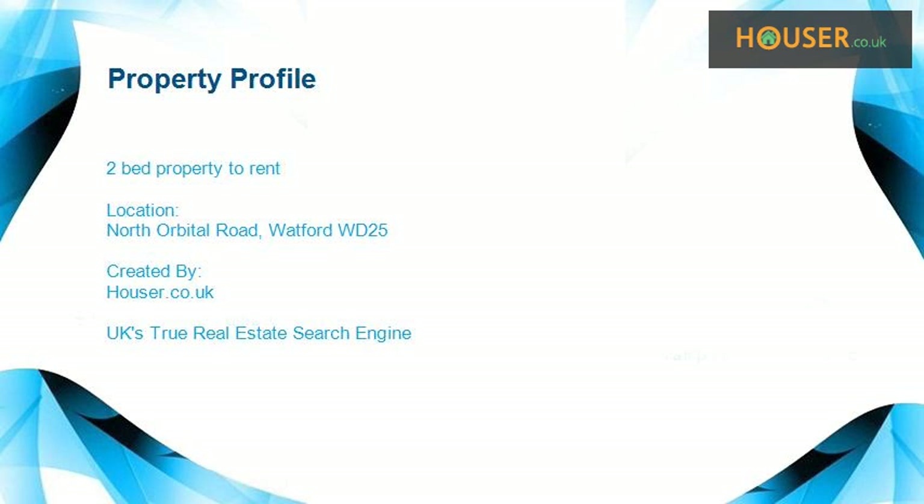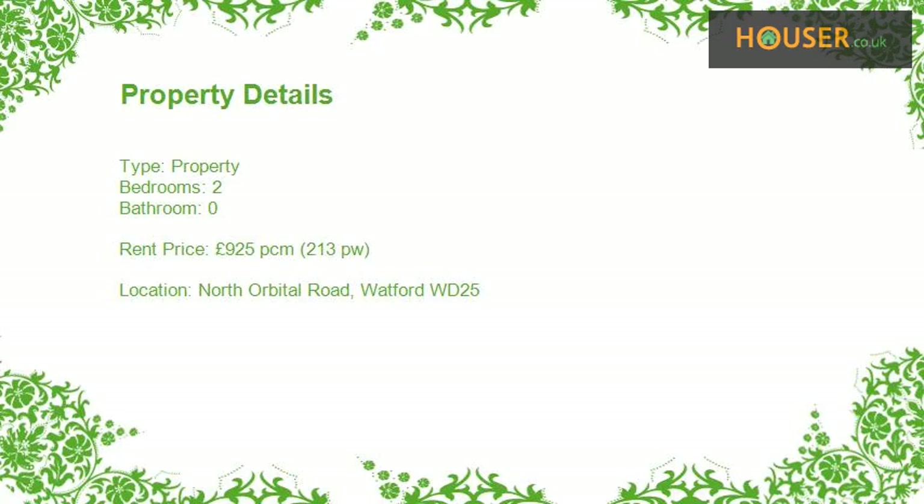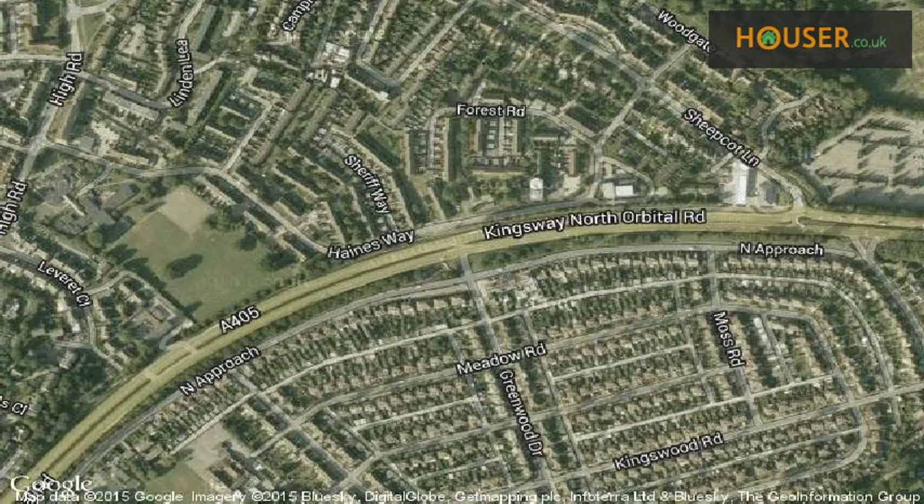Two-bed property to rent on North Orbital Road. Your Move is pleased to present to the market this two-bed property to rent on North Orbital Road, Watford.